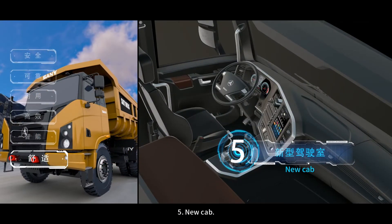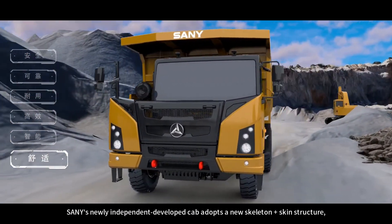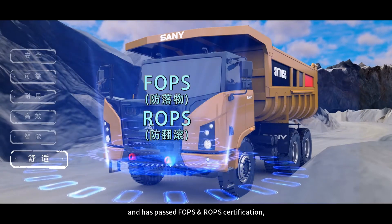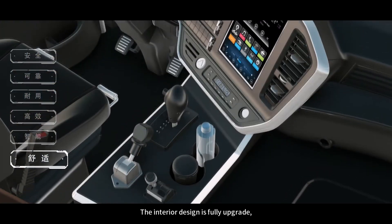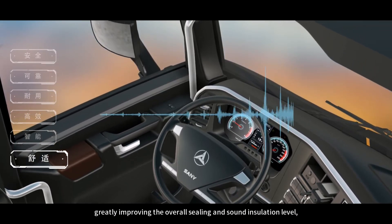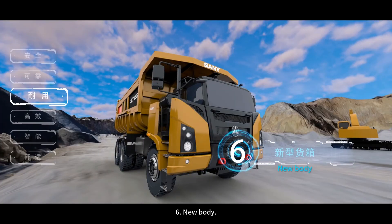Feature 5: New Cab. Sany's newly independently developed cab adopts a new skeleton plus skin structure and has passed FOPS and ROPS certification, with a service life of more than 10 years. The interior design is fully upgraded, greatly improving the overall ceiling and sound insulation level, and the noise can be controlled below 78 decibels.